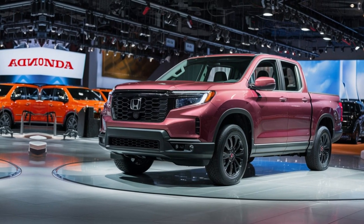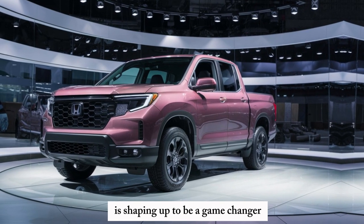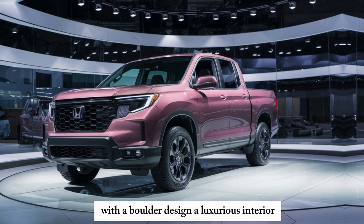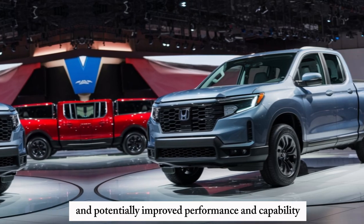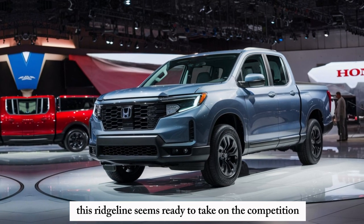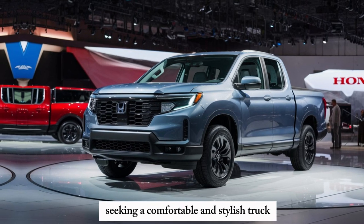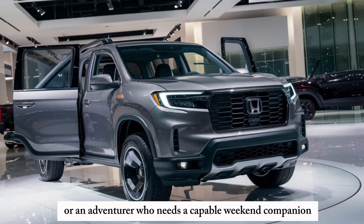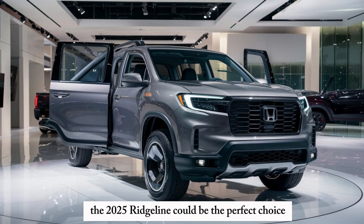The all-new 2025 Honda Ridgeline is shaping up to be a game changer in the midsize truck segment. With a bolder design, a luxurious interior, and potentially improved performance and capability, this Ridgeline seems ready to take on the competition. Whether you're a daily driver seeking a comfortable and stylish truck or an adventurer who needs a capable weekend companion, the 2025 Ridgeline could be the perfect choice.